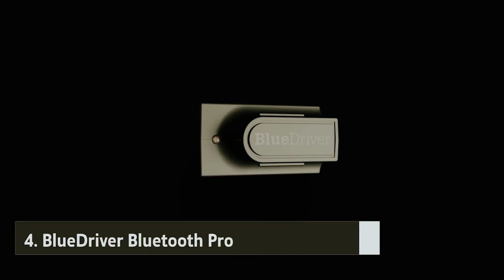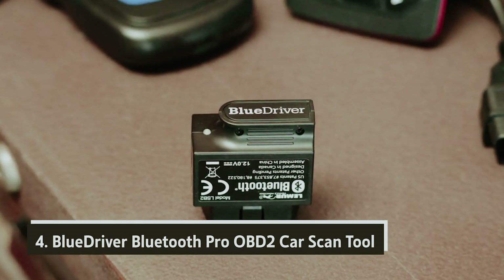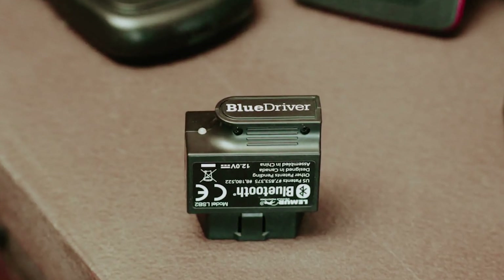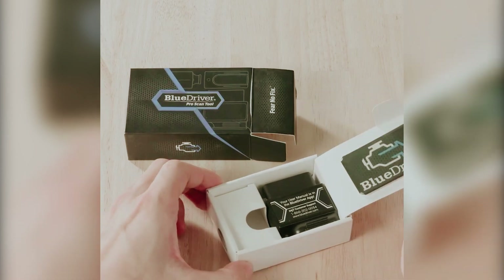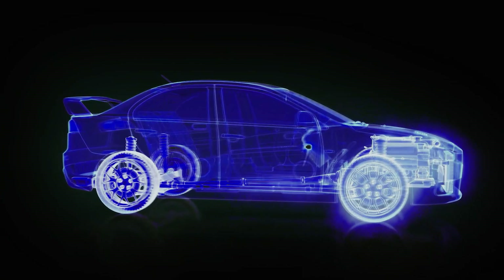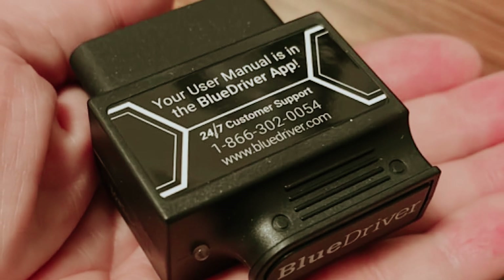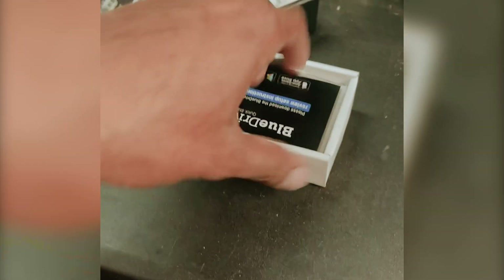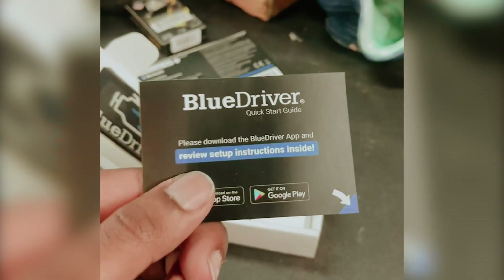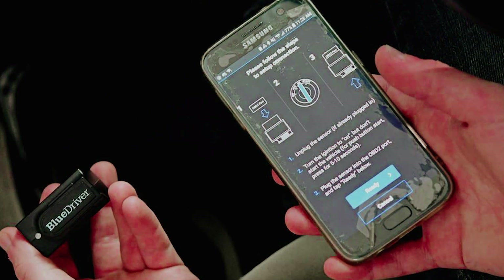At number 4, the BlueDriver Bluetooth Pro OBD2 Car Scan Tool. If you value flexibility in your vehicle diagnostics, the BlueDriver is an excellent choice for you. This advanced Bluetooth device empowers you to easily read and clear diagnostic trouble codes from vital systems such as anti-lock brake systems, airbag, supplemental restraint system, and tire pressure monitoring system. Imagine having the ability to identify potential issues before they escalate. BlueDriver not only alerts you to problems, but also offers comprehensive repair reports and documented fixes tailored to almost every vehicle on the market.